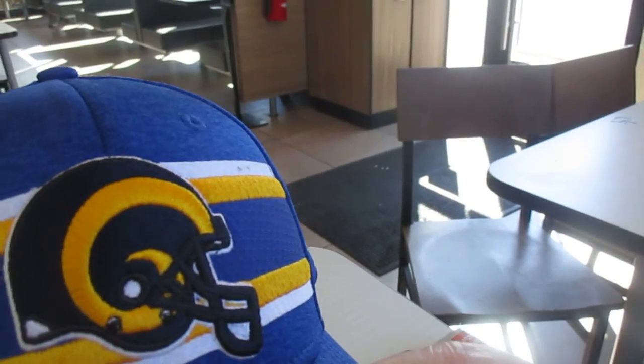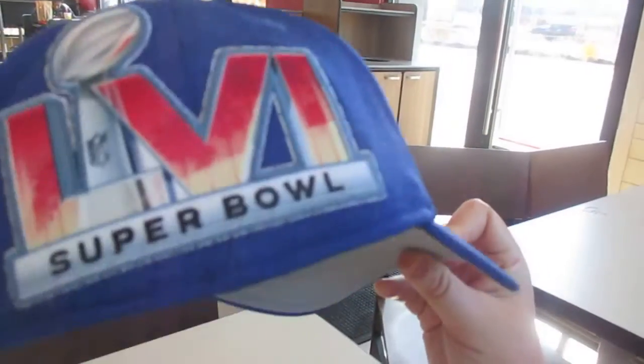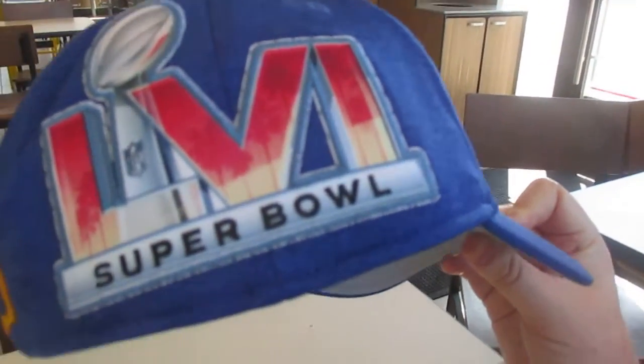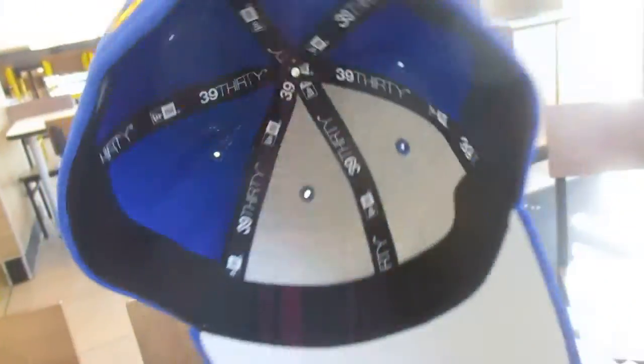Let's review the hat again. On the front is the Rams helmet with the stripes — it's a very nice look, blue all the way around. There's the Super Bowl 56 patch my wife was kind enough to sew on, the NFL shield, the New Era logo, the 3930, the sweatband, the underbill, and all that good stuff. I also have a Cincinnati Bengals hat, and I have another Super Bowl 56 patch coming in the mail — when it arrives I'll have my wife sew that on the side.